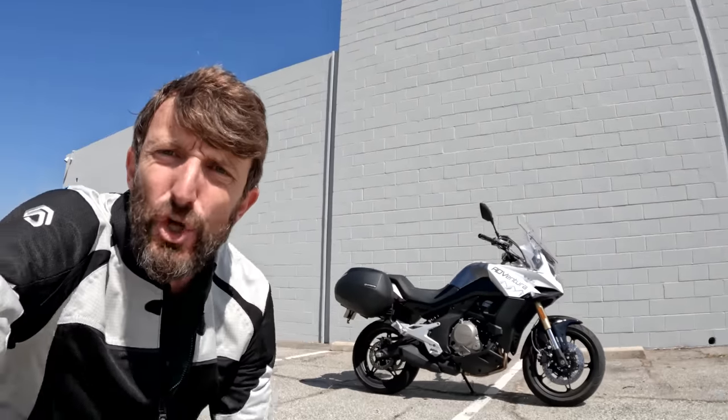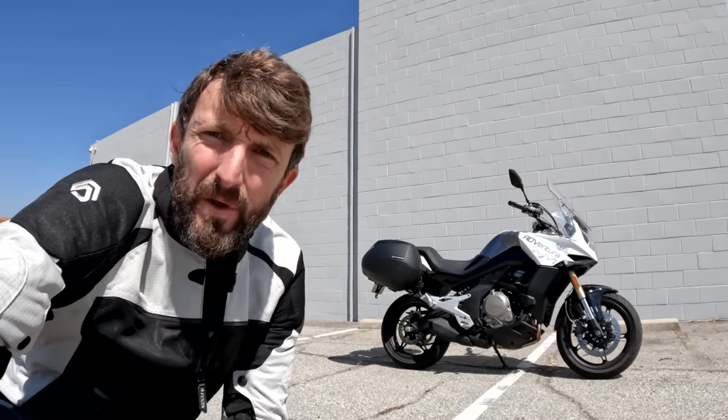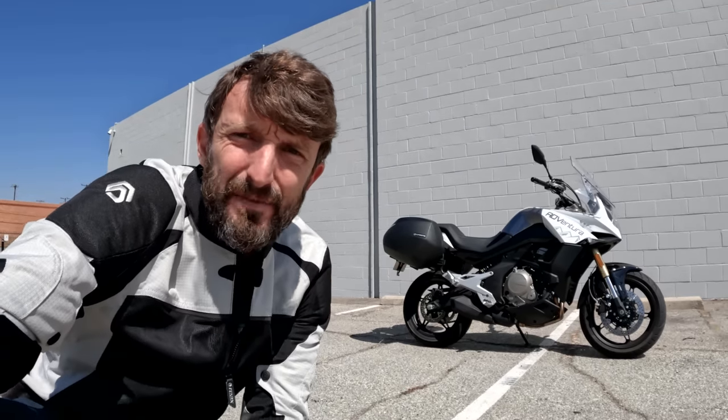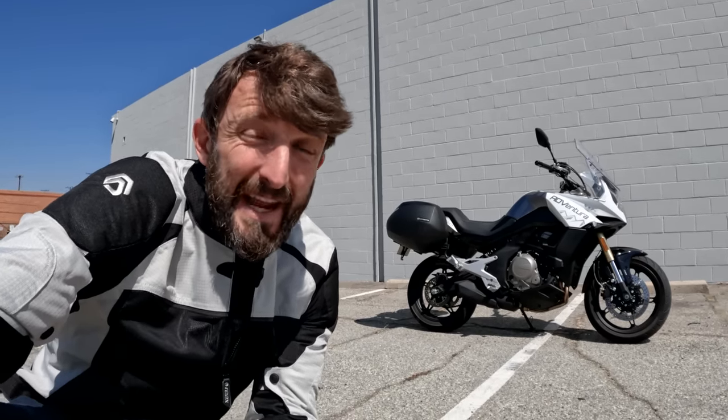Good day, two-wheeled friends. Zach Gortz here with RevZilla and welcome to another episode of Daily Rider where we learn about motorcycles as we ride. Today's guest is the CFMoto 650 Adventura — a midsize parallel twin with comfy upright ergonomics and standard luggage. Big fans of the Kawasaki Versus 650 here on Daily Rider, and this Chinese-made CFMoto seemed like it checked a lot of the same boxes for an MSRP of $6,800. Is it a good motorcycle? Is it as good as a Versus 650? Those answers and more coming up.